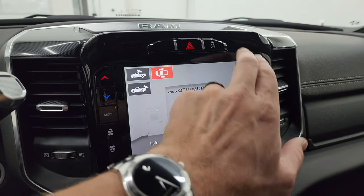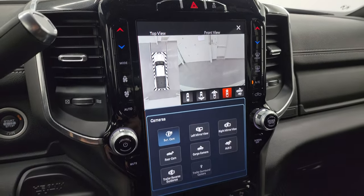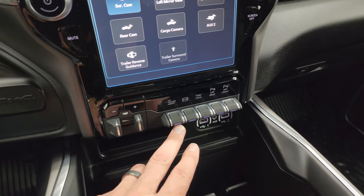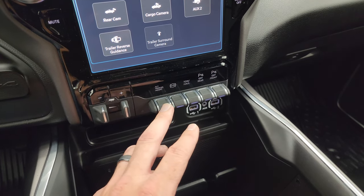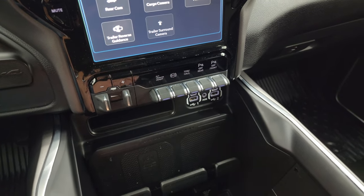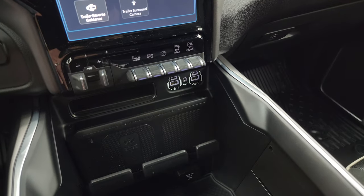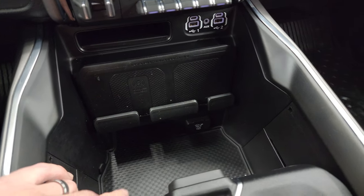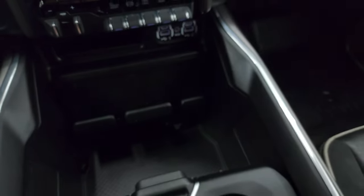Up here is your stability control and more tactile climate controls, volume and tune controls. Factory brake controller, alternate trailer height adjustment for the rear airbag suspension — you can program different trailers and set different heights for each. Factory exhaust brake, tow/haul mode, front and rear parking sensors, two USBs, two USB-Cs, wireless cell phone charge pad, 115-volt 400-watt plug-in, keyless entry, remote start, and power drop-down tailgate.